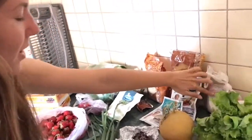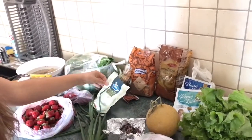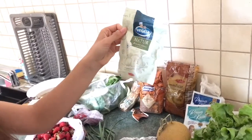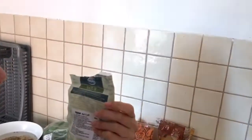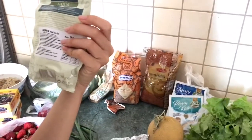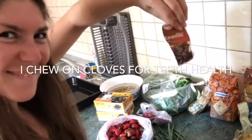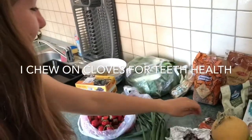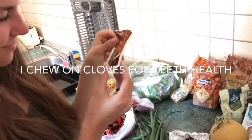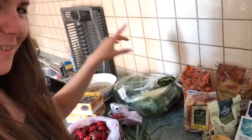Here we have some rice, this is my oatmeal for the morning, some sugar, and this is buckwheat we had left. Some vegeta — but it's without preservatives, without the stuff that's not good for you. It's like a clean version. There are also some bread things and this mix called sweetchart.